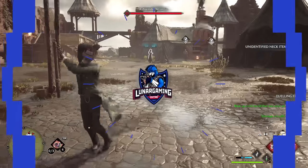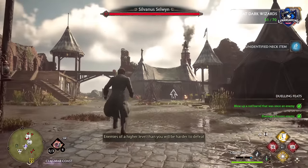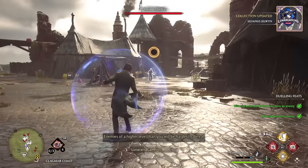Hello guys, Loner here and welcome back to another Hogwarts Legacy guide video. In this one we are looking at unlocking all of the secret rooms hidden throughout Hogwarts Castle.